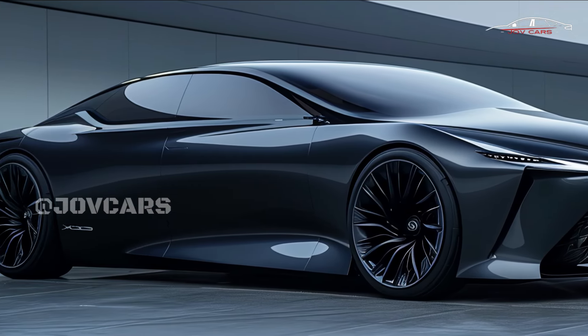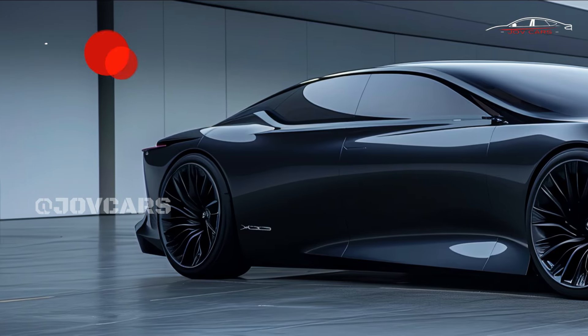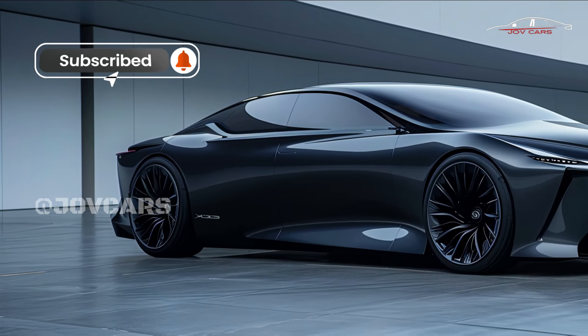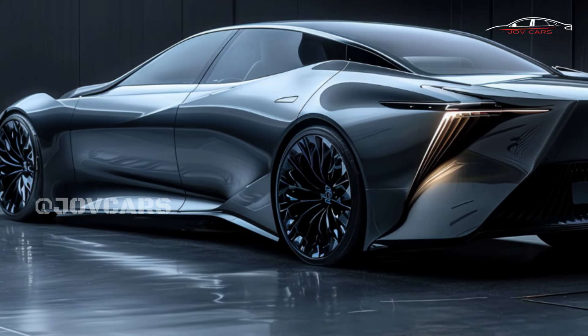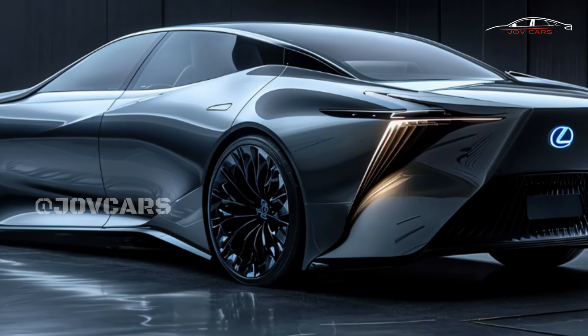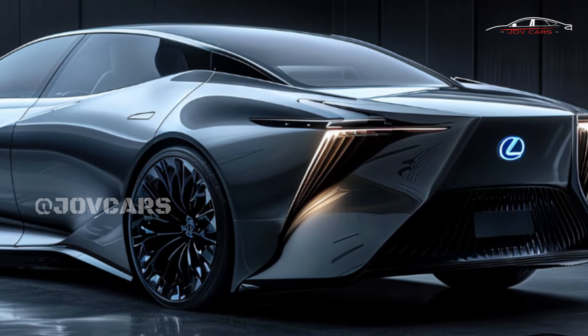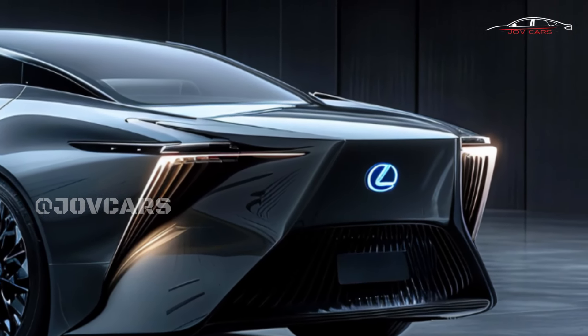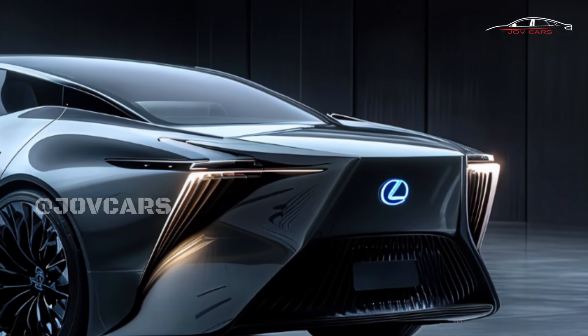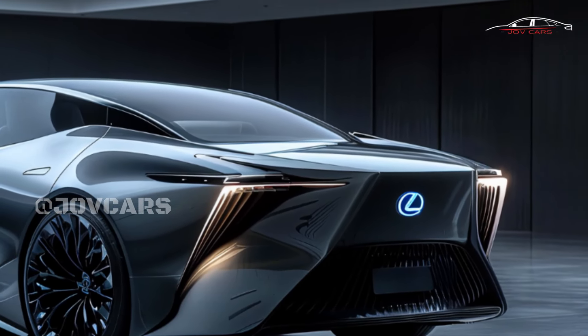Notable Features: It has high-tech safety features like a pre-collision system, lane departure alert, and adaptive cruise control via Lexus Safety System+ 2.5. The Lexus Interface is an easy-to-use entertainment system that works with smartphones and supports many apps. A Mark Levinson premium audio system delivers excellent sound quality.